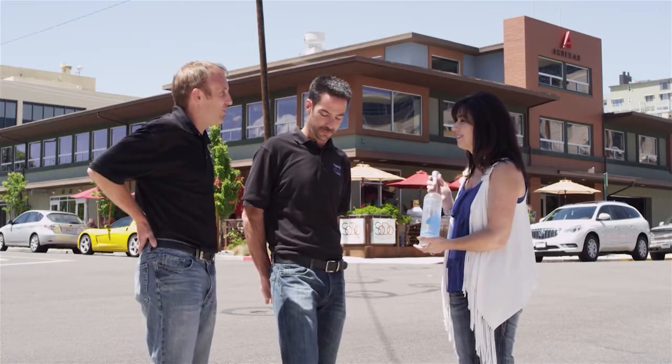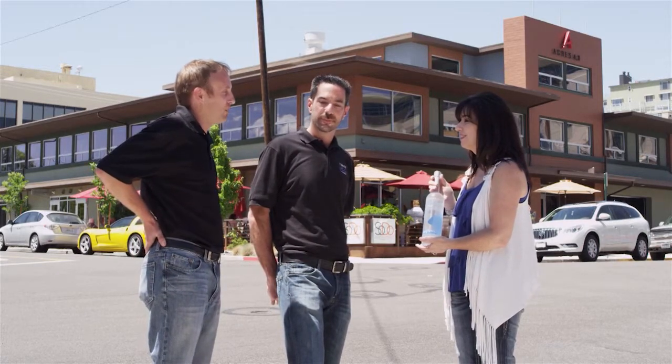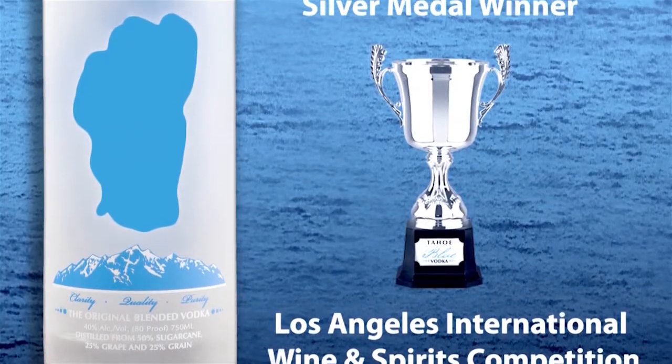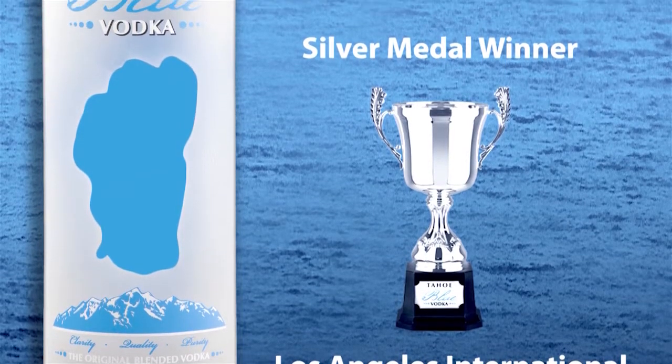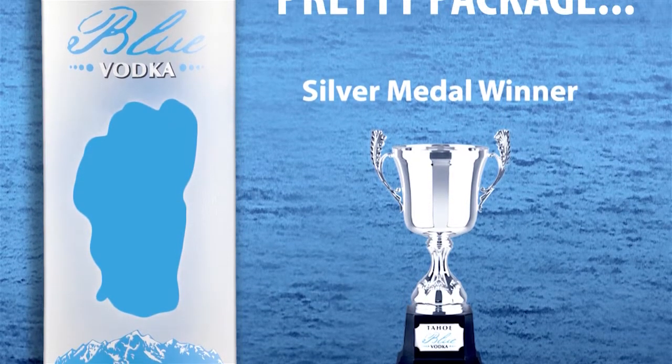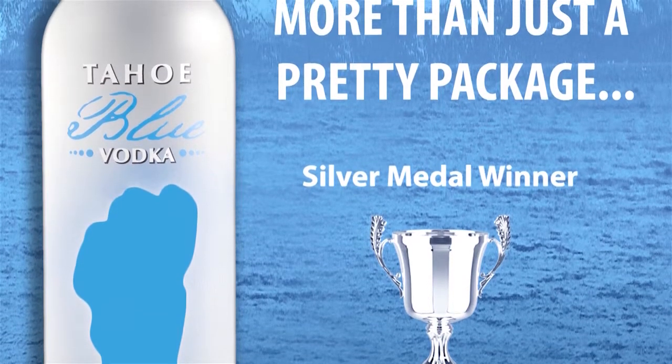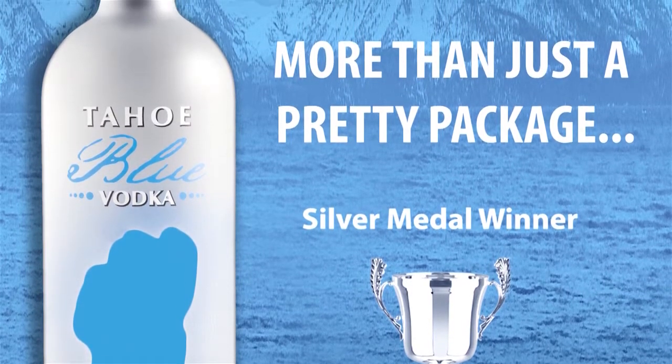The first time we heard back, we won a silver medal out in LA. But when we found out that we beat out in New York — Chopin, Belvedere, Pearl, American Harvest — these are the big dogs that have tens of millions of dollars behind them. It makes us realize why we keep doing what we're doing.